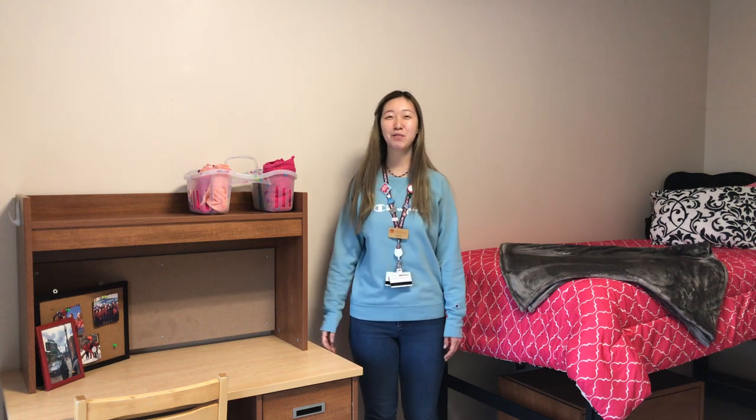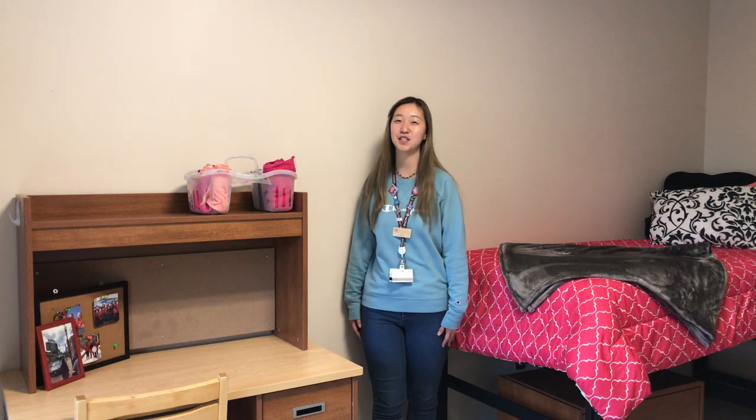Hi everyone! My name is Vivian. I'm a current second year PharmD student here at MCPHS and I'm originally from Los Angeles, California.